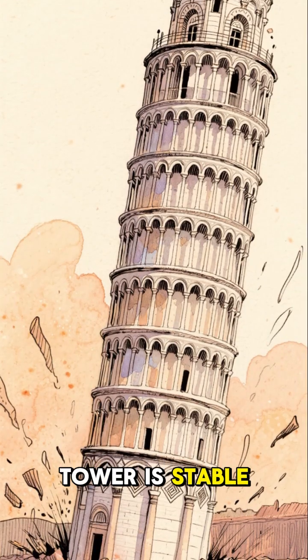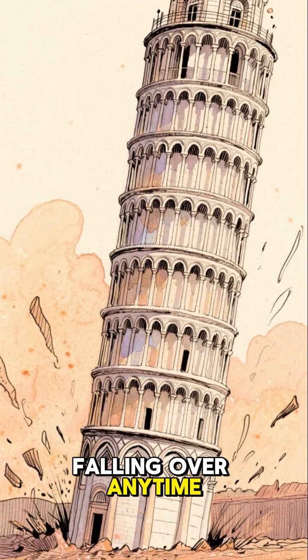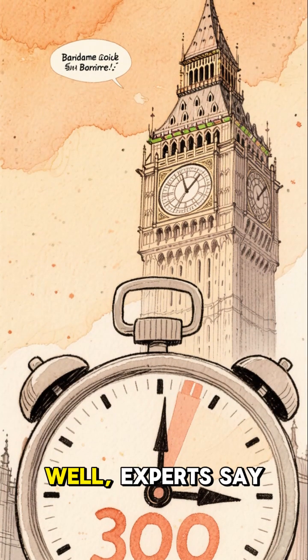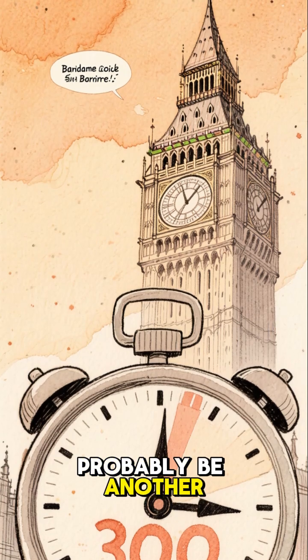And today, the tower is stable and not in danger of falling over anytime soon. But if you're wondering how long it'll be before it does fall over, experts say that it'll probably be another 300 years.